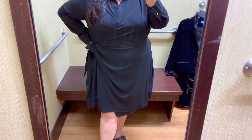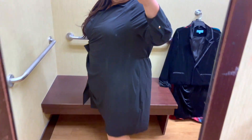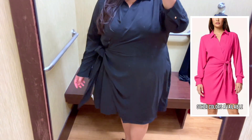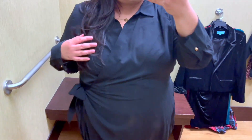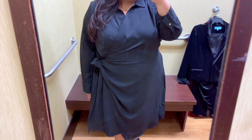Last but not least, we have this beautiful faux wrap shirt dress. I'm wearing the 3X but it's also available in straight sizes. This dress is so comfy — it has long sleeves, a side tie, and is available in different colors and prints. It's a dress you can definitely wear casually or dressed up, depending on how you accessorize it.